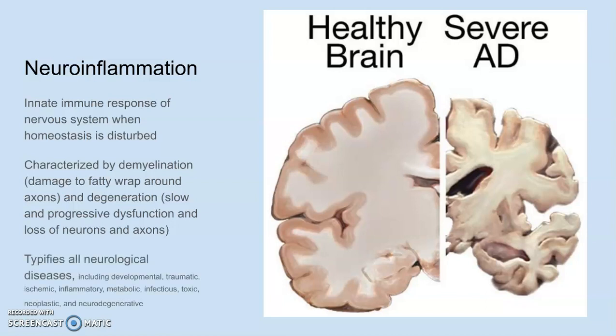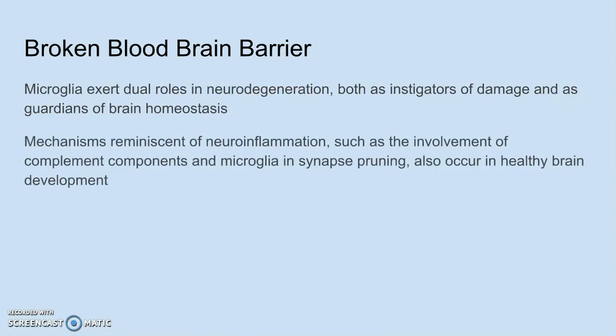If you look to the right here, you can see the atrophy that occurs during neuroinflammation if it's been going on for a long time. Neuroinflammation is one of the major factors of CRPS and plays a huge role in cognitive ability. Microglia exert dual roles in neurodegeneration, acting both as instigators of damage and as guardians of brain homeostasis, in mechanisms reminiscent of neuroinflammation, such as the involvement of complement components and microglia synapse pruning.